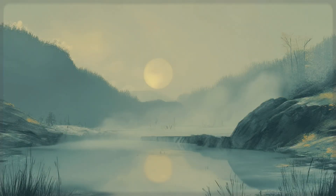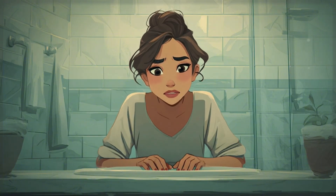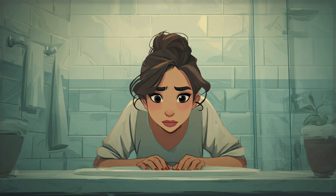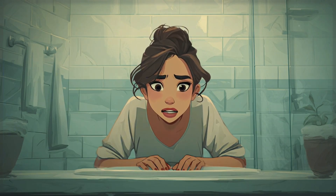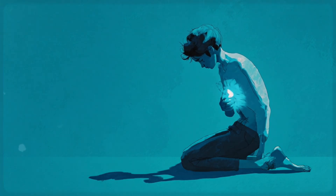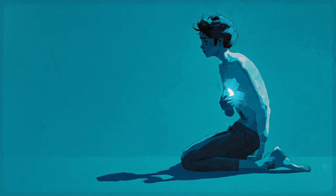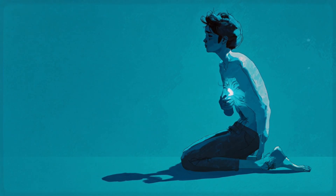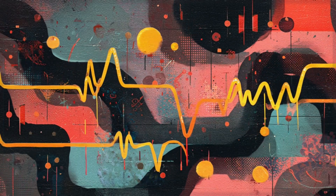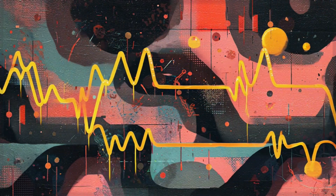Here's a technique that sounds almost too simple to work, but it taps into something incredible called the mammalian dive response. When mammals dive into cold water, their heart rate automatically slows down to conserve oxygen. Your body has the same reflex, and you can use it to quickly activate your vagus nerve. All you need to do is splash cool water on your face, focusing on the area around your cheeks and eyes. Not ice cold, not freezing — just pleasantly cool. You can also use a cool, damp cloth and hold it over your upper cheeks and the bridge of your nose for about 15 to 30 seconds. You'll often notice your heart rate slowing down within seconds — it's like having a reset button for your nervous system.